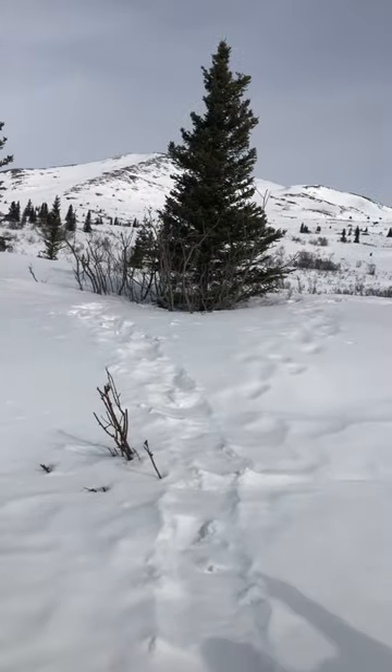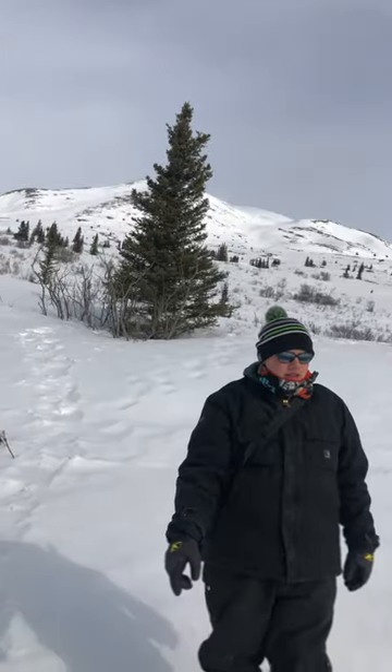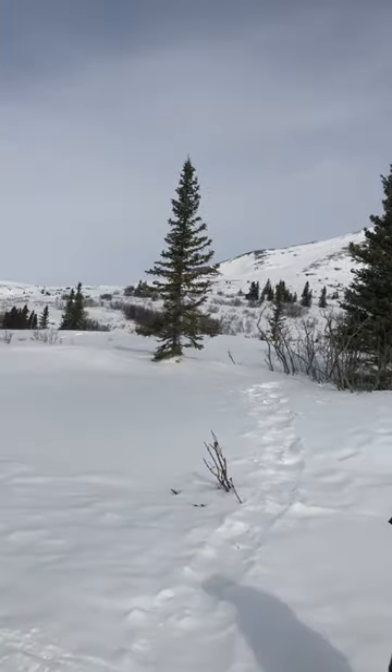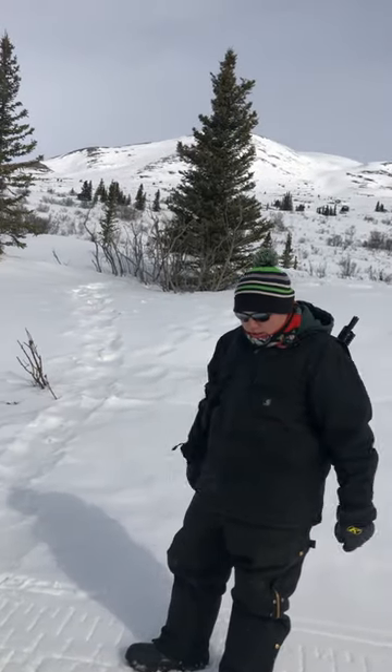So it must have come out from one of the dens up on the side of the mountain up there. Looks like it just came down to the road and maybe went off in that direction.